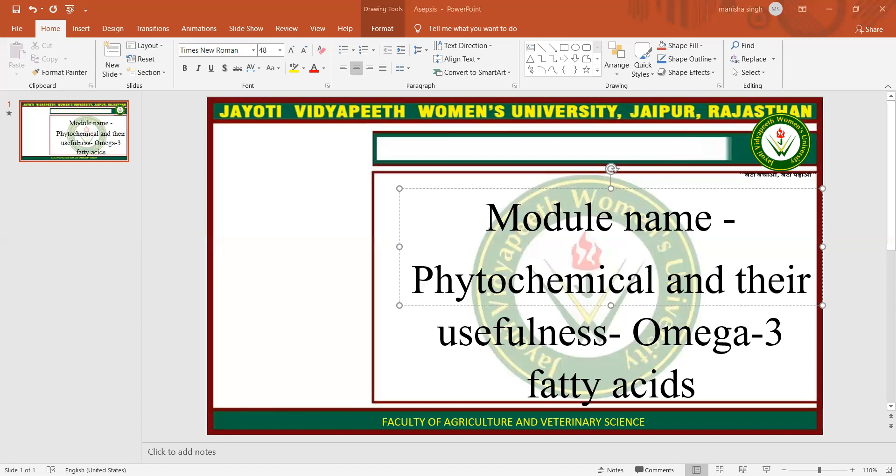According to the NCCIH, the side effects from omega-3 supplements are usually mild and might include bad breath, bad-smelling sweat, headaches, heartburn, nausea, and diarrhea. The ODS notes that if a person is taking anticoagulants, which are drugs that stop their blood from clotting, taking high doses of omega-3 supplements may lead to bleeding problems.